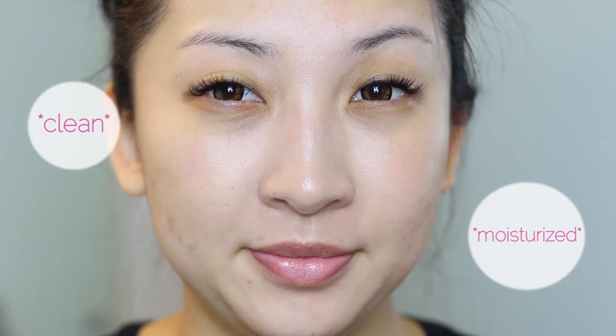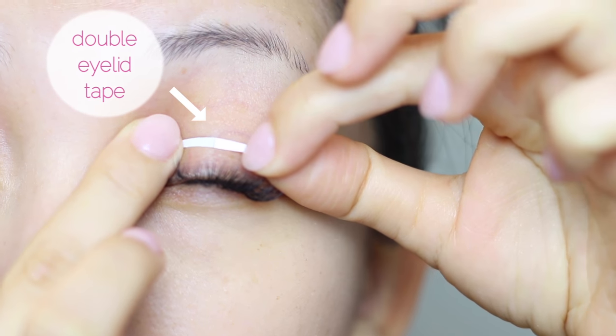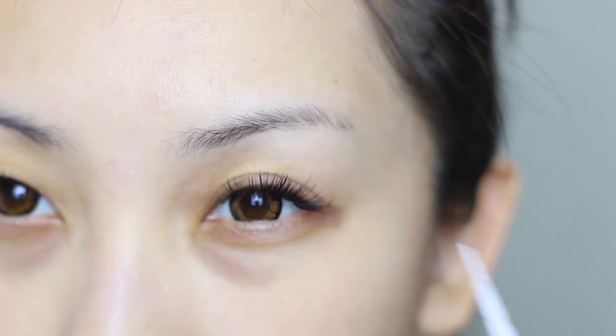As usual, start with a clean and moisturized face. The Asian pop culture loves the iris enlarging contacts, so I'm going to pop in my Hello Kitty ones. The next thing is getting that super big doll eye with double eyelid tape. I swear it looks more painful than it is. Ta-da! Now I have double eyelids.